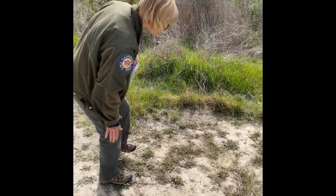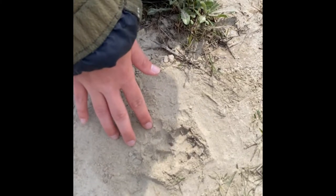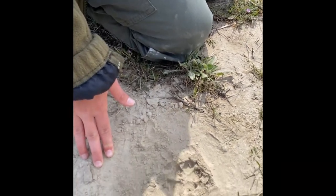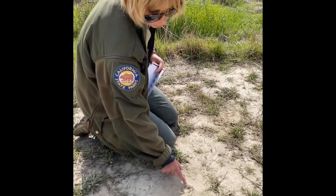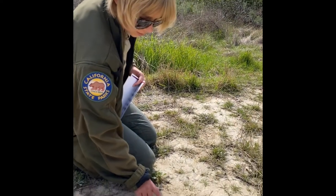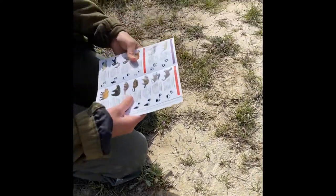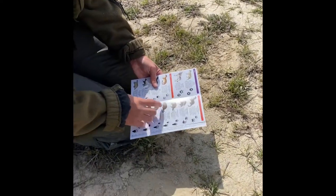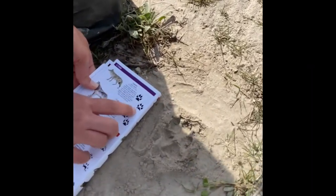It looks like we may have even found something here. How would you describe the shape of this paw print? What does it look like to you — is it round, square, or oval shaped? It looks like it could be a dog track or a coyote track. We know that coyotes have four toes, and so do dogs, and you can see a little bit of claw marks in here too. It looks like it might be about two and a half inches and oval shaped. Let's look at our field guide and see if we can match it up. It looks like it could match up with the coyote — what do you guys think?